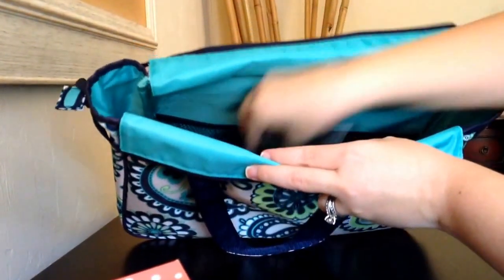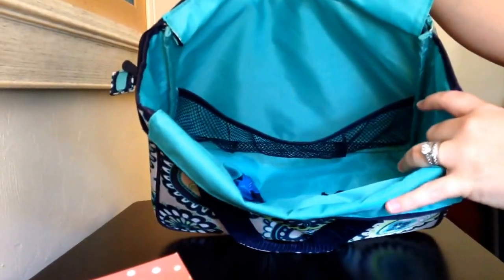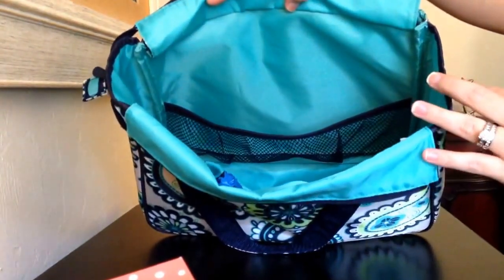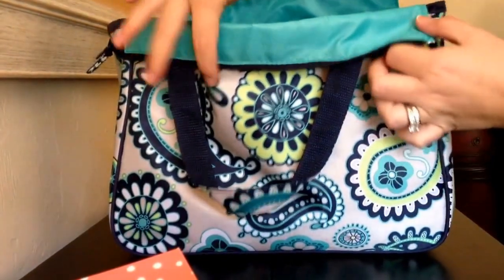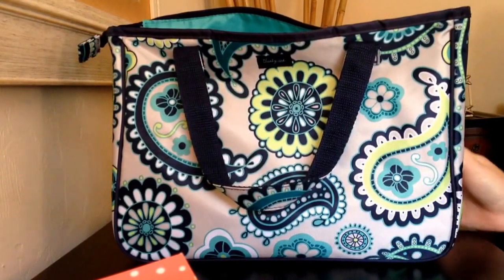So that is everything on the inside of the True Beauty Bag. I hope that gave you a good indicator of what can fit in here and maybe another use for it if you already have one. If you have any questions or comments feel free to leave them below, and if you like the video feel free to subscribe to my channel. Thanks y'all for watching!